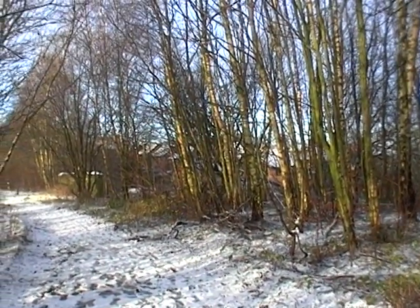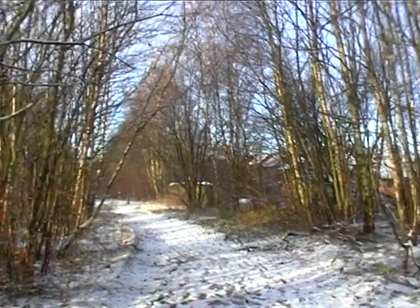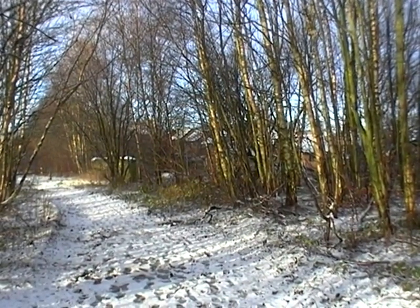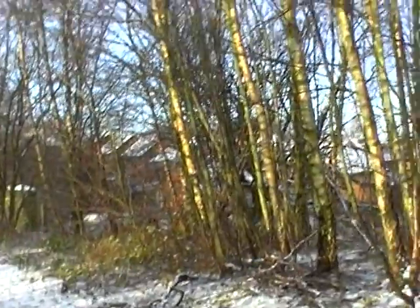Right lads, here we are — this is Brookfold, and the bridge is just the other side of that barrier. Now on this side of the barrier, where these trees are, is where the site of Brookfold's signal box was, right about here.